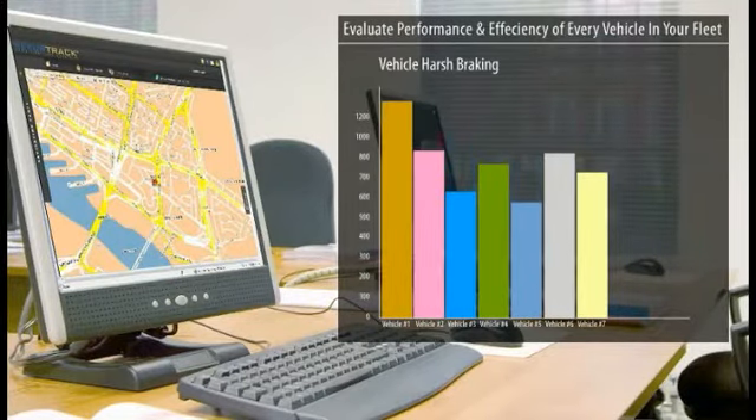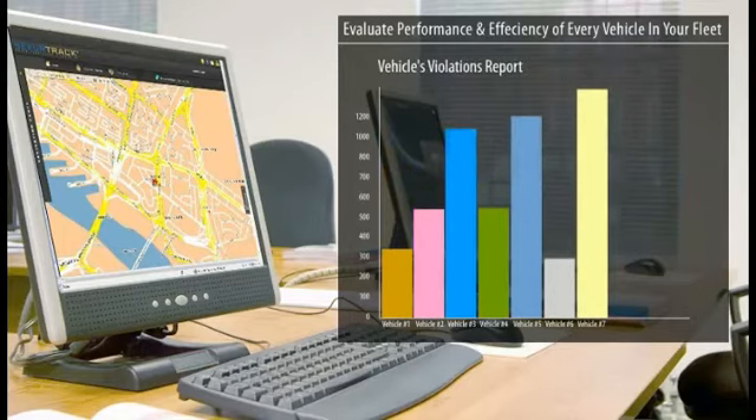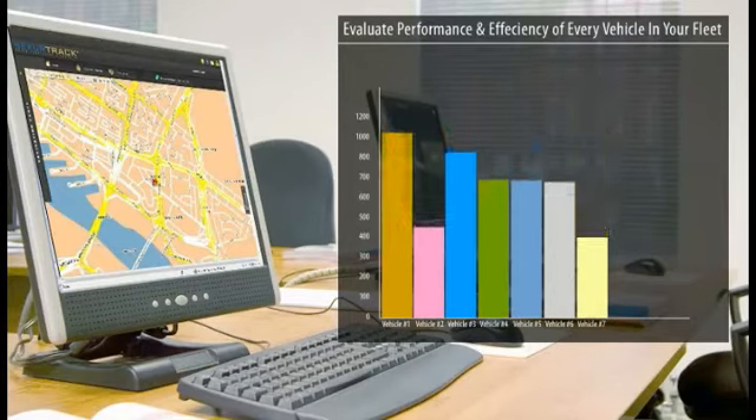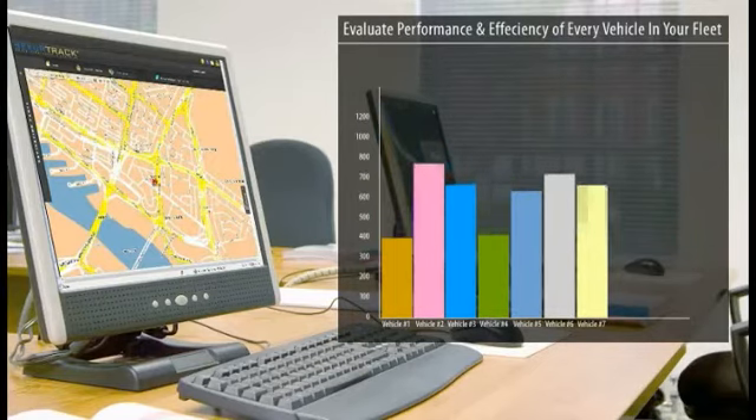SecureTrack graphs provide the management tools you need to quickly evaluate the performance of every vehicle in your fleet, and allow you to compare all your vehicles to each other to determine which one is giving you the most efficient service.